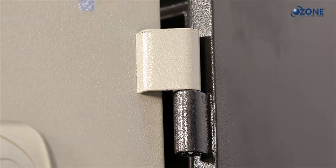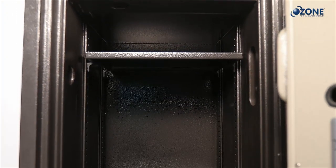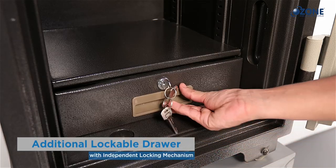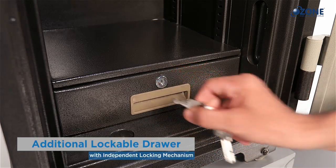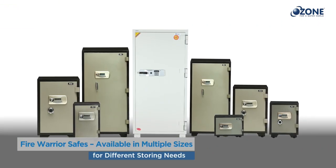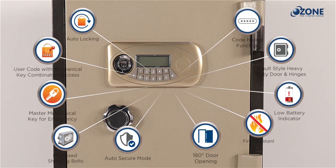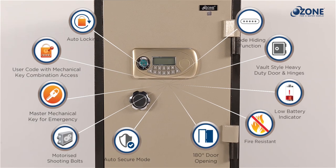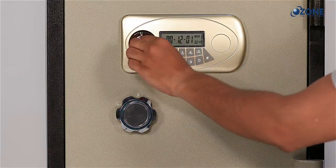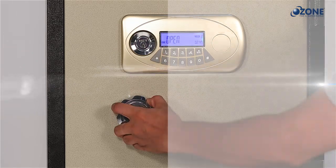The door cannot be dislodged even if door hinges are cut. Fire Warrior 77 comes with adjustable shelves for managing storage space and a lockable drawer with independent locking mechanism. It is available in multiple sizes for different storage needs and is designed with advanced, robust security features, operated with a dual combination of user code or master code with a combination key.